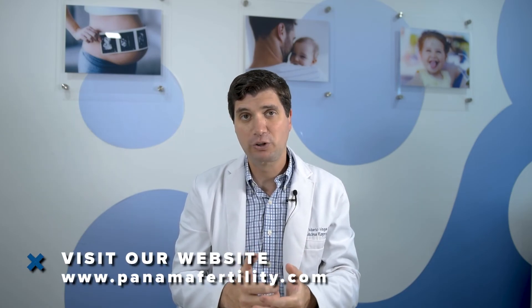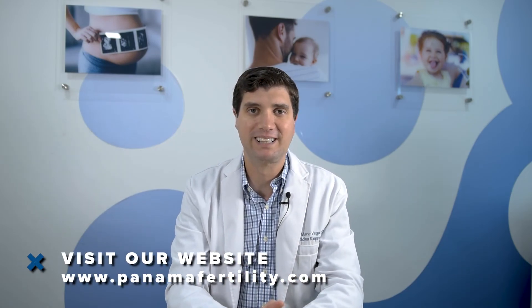I hope this video helps. If you have any questions, please reach out and make sure to check out our website at PanamaFertility.com.